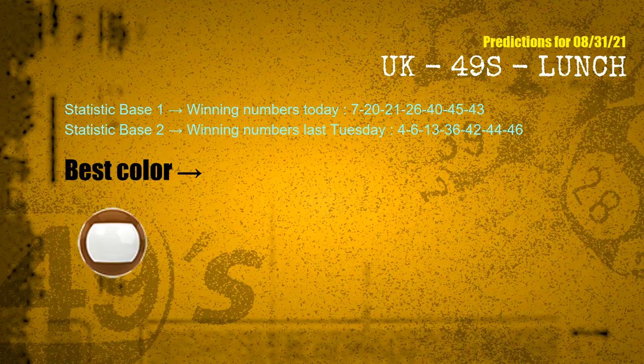According to the statistics above, with winning numbers today 07, 20, 21, 26, 40, 45, 43 and winning numbers last Tuesday 04, 06, 13, 36, 42, 44, 46, the most frequently following color is brown.